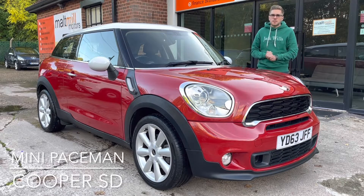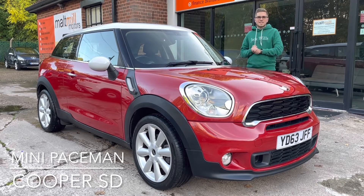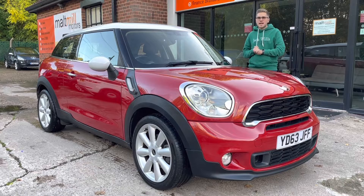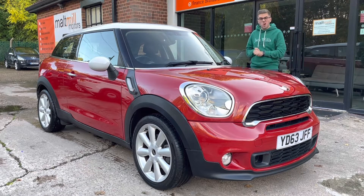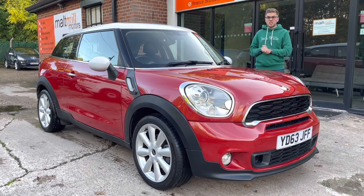Hello and welcome to Malt Mill Motors. My name's Dick and today we will talk to you about our 63-plate Mini Paceman SD. The car's covered just under 70,000 miles and overall condition for that mileage is pretty decent.